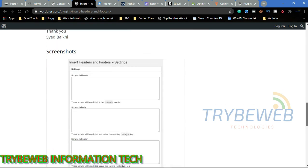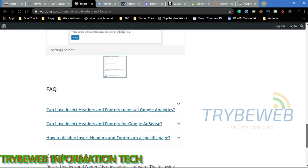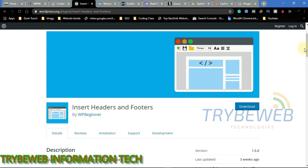All you have to do is simply copy the code, paste it into the plugin, tell the plugin where you want the code placed in your theme, and it will handle the rest. This plugin works for HTML, CSS, JavaScript, and other scripts. You can use it to swiftly insert codes from Google AdSense, Google Analytics, Alexa, Facebook or Twitter pixels, and other verification codes.